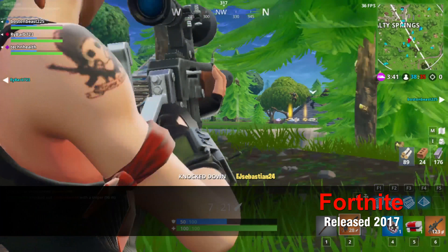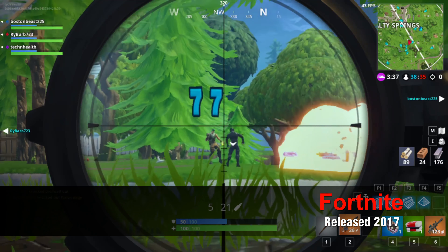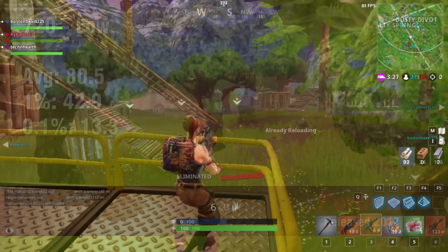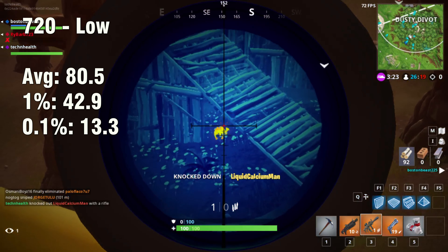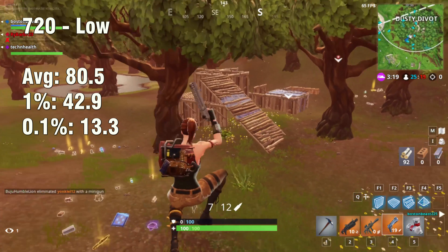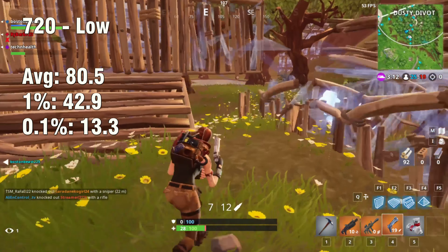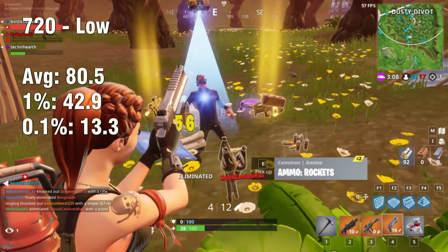Our next game is Fortnite. The reason we're including it is because probably most of you are playing it — and if you're not, good for you, it's probably better for your mental health. Anyways, let's talk about the actual performance. At 720p low, as we've done in all the other games, it is running absolutely great — we're right above 60. The 1% and 0.1% are all over the place, but all that matters is that it's playable, and at 720p we can achieve that.